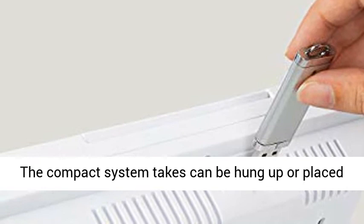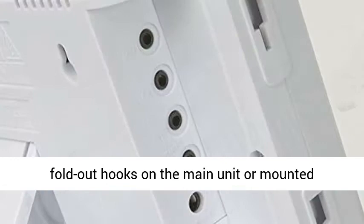Discrete: the compact system can be hung up or placed on a stand. The boxes can be fastened with fold-out hooks on the main unit or mounted separately from the unit on the wall. Click the link in the description to get this product today at the best price.